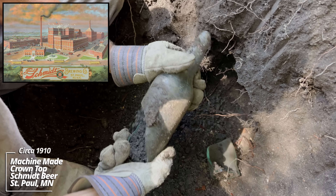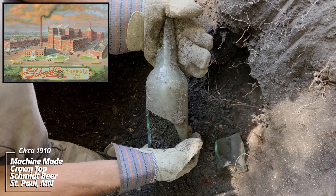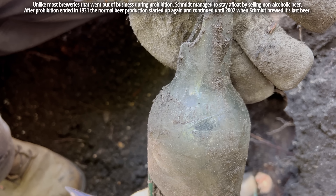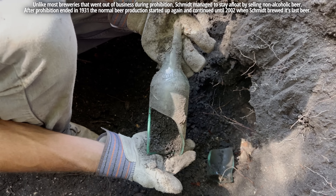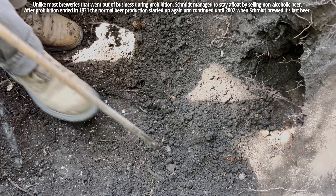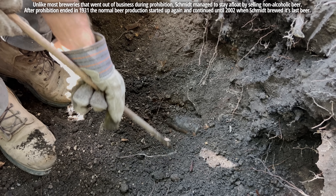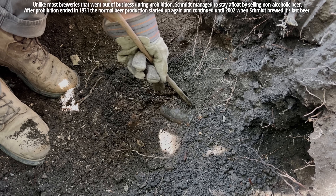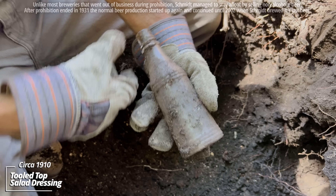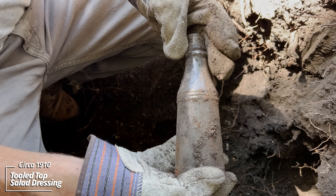This one looks like it might have had fire damage — top's knocked off. It's a Schmidt from St. Paul, Minnesota. Pre-prohibition. Looks like maybe some kind of condiment bottle — might be a salad dressing of some sort. Would have been a paper label.